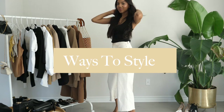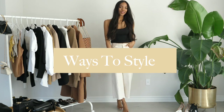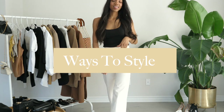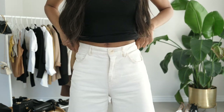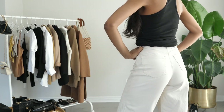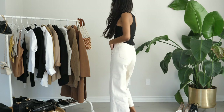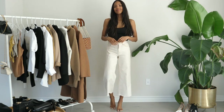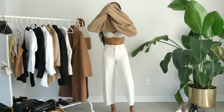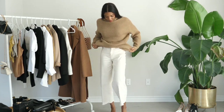Hey guys, welcome back. Doing another ways to style video. I haven't done one of these in a while, and although we are in quarantine I just had to share these pants with you guys, because trust me when we are out, these are the only pants you're gonna need and want to wear for the spring and summer. These pants are a white wide-leg denim culotte. I got them last year at H&M, but I will definitely make sure to try to link as many similar pairs as possible in the description box. They're so versatile and chic — really, just everything you need this spring and summer.